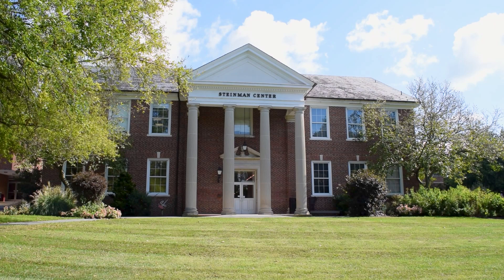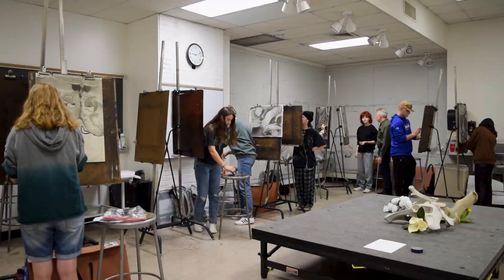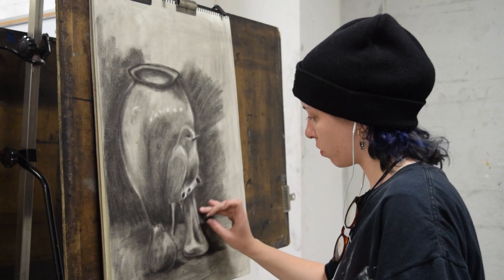Welcome to Elizabethtown College's Department of Art and Design, where areas of study include fine art and graphic design. We hope you enjoy this tour of our studio facilities located in the Steinman Center.